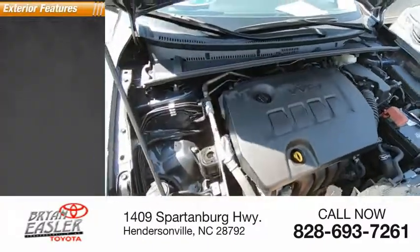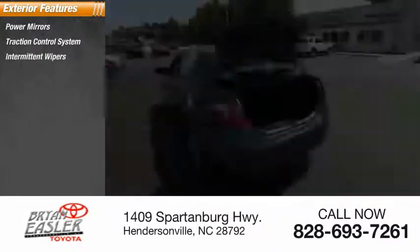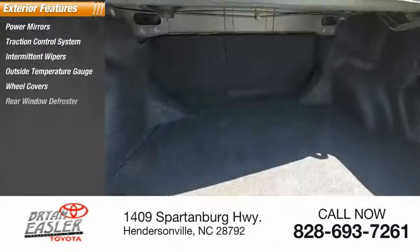Here are some of this vehicle's great options: power mirrors, traction control system, intermittent wipers, outside temperature gauge, wheel covers, rear window defroster.